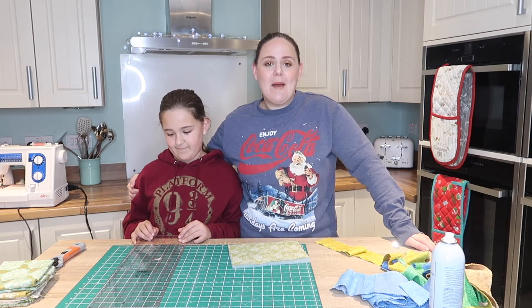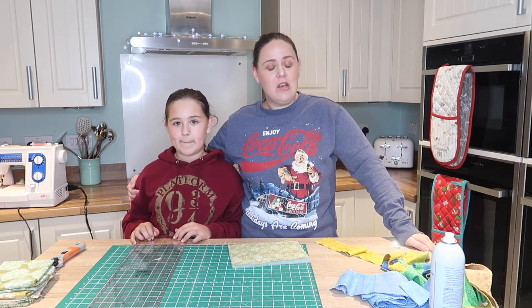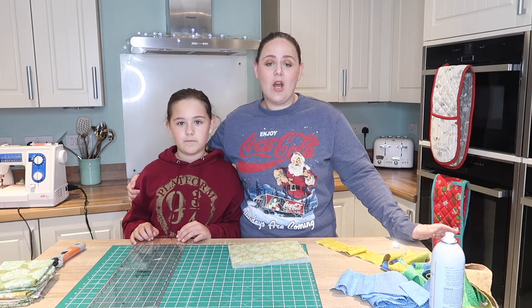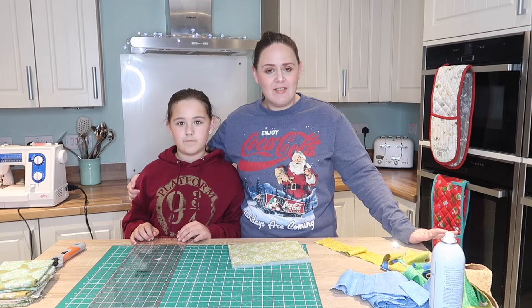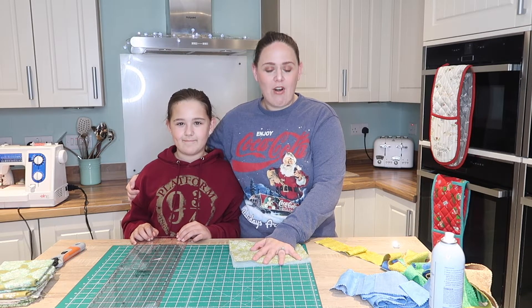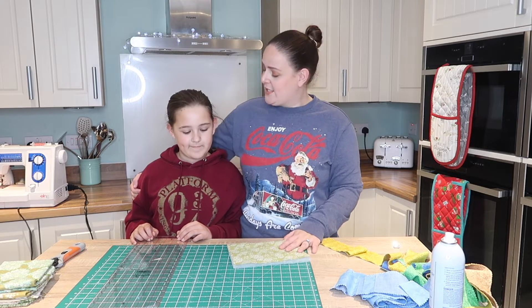So we're going to be making a mug rug today, and it's not just a normal mug rug — it's a quilt as you go mug rug. After the hexagon one had been so popular and everyone loved it so much, we'll do a really quick quilt as you go mug rug, which is just strips. It's going to be really fun.